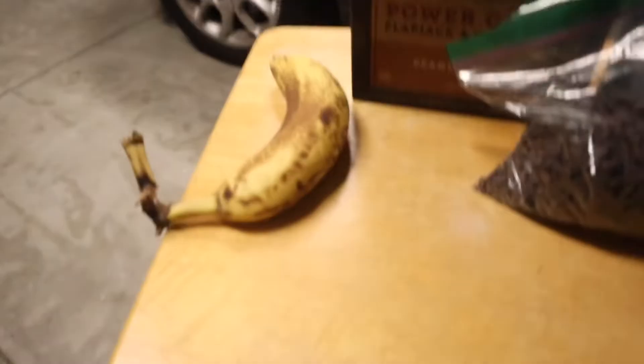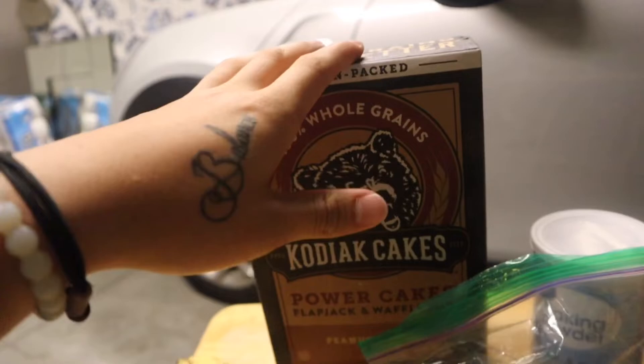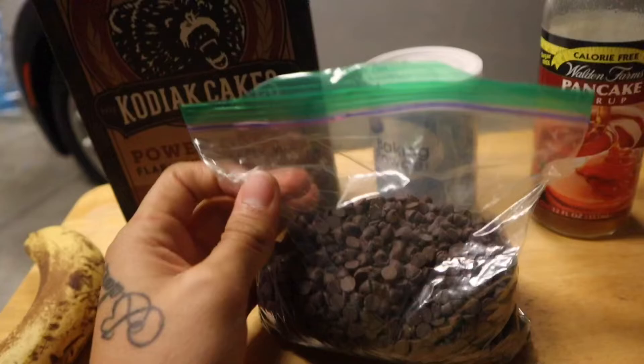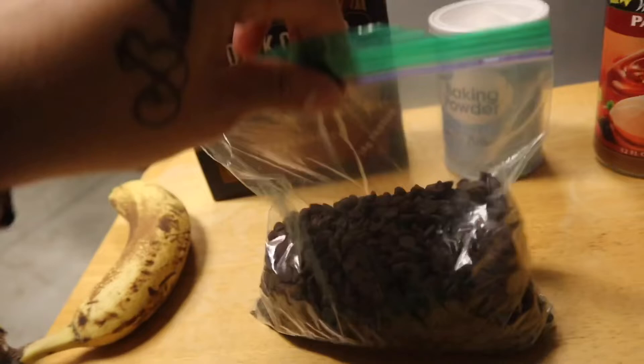Just got home from work, it's currently 10:17 — pretty late — but this refeed's not done yet. I'm gonna make some protein banana bread, which I mentioned in the other video. I'm gonna use one banana, three servings of Kodiak cakes peanut butter flavor since I still have a lot of carbs to work with, some Walden Farm syrup for flavor, mini semi-sweet chocolate chips, and baking powder to make it fluffier. I can also use egg whites instead of an egg as the box suggests.